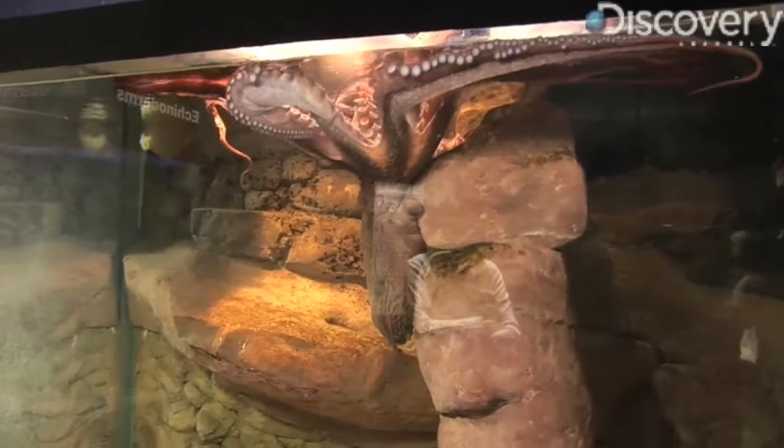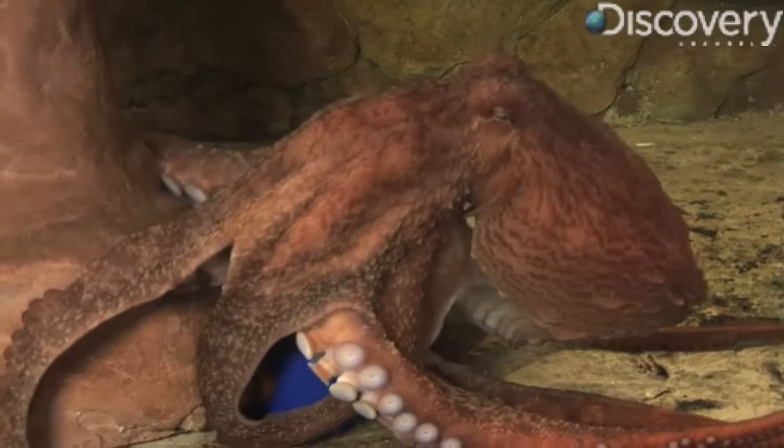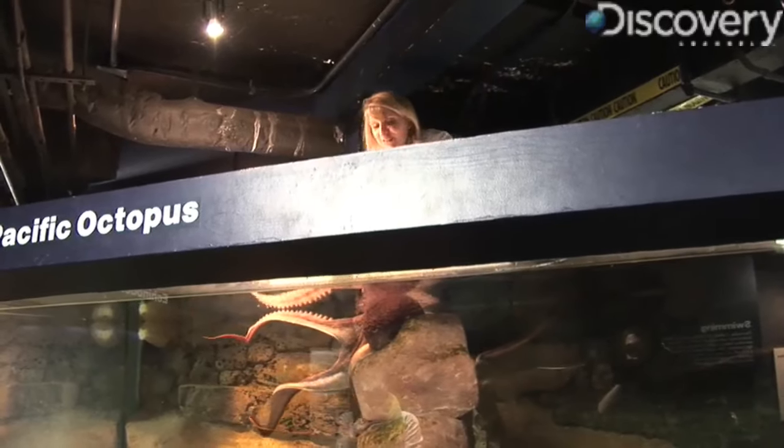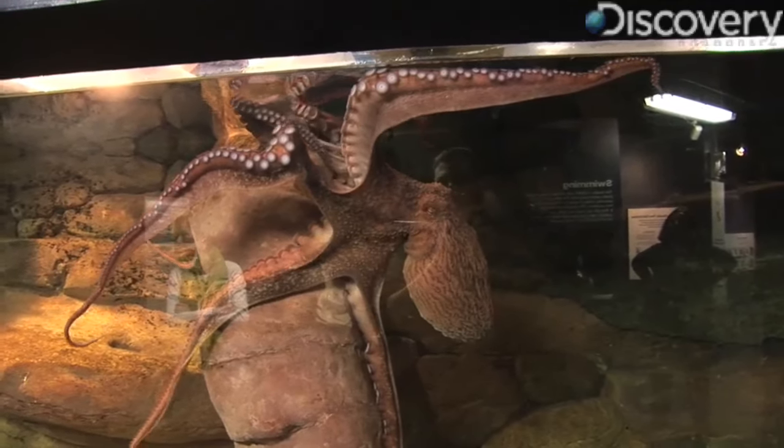They don't pull down ships and eat sailors. Their curiosity is an extension of their remarkable intelligence, on display here at the National Zoo, as this octopus — named Caroline — gets herself a snack.